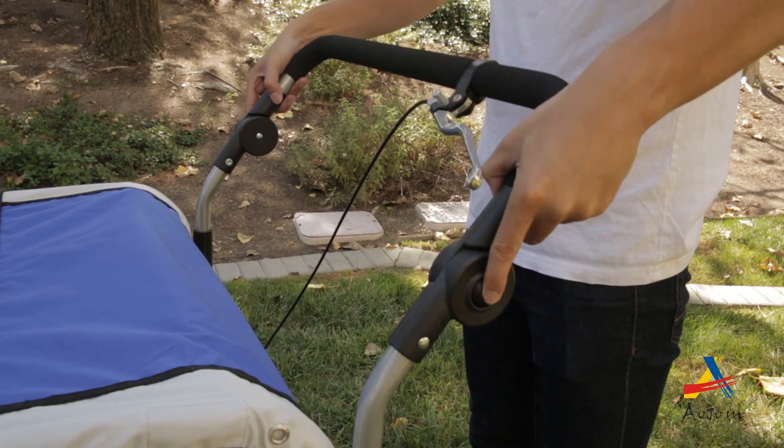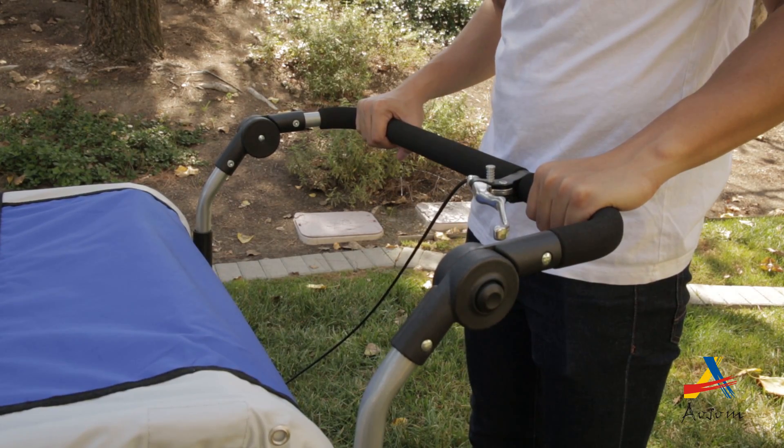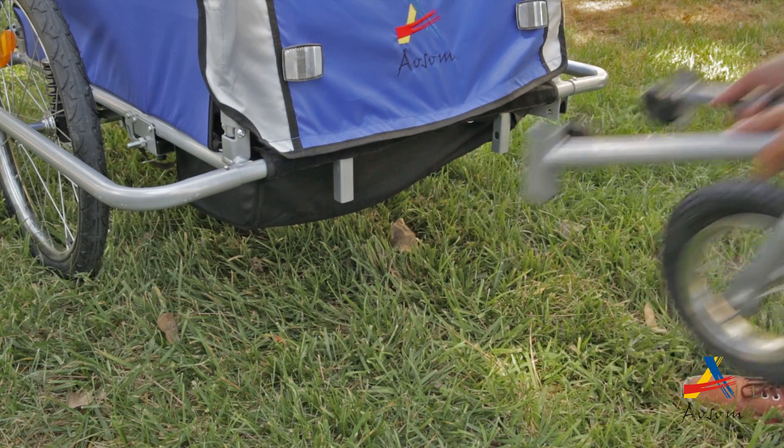There is a height adjustable handlebar for strolling or jogging and the front wheel can be completely removed while in use as a bike trailer.